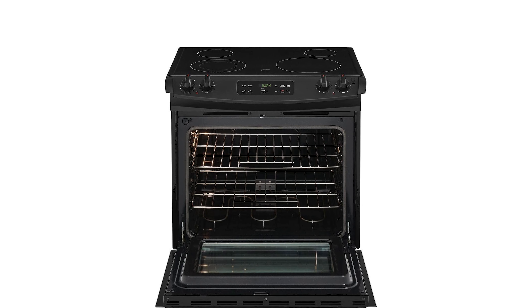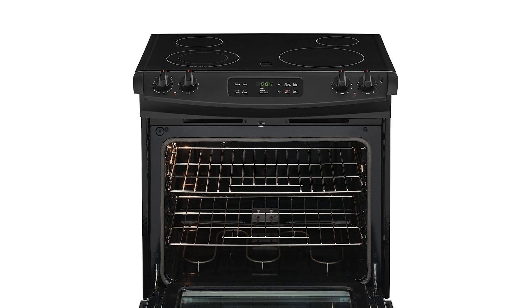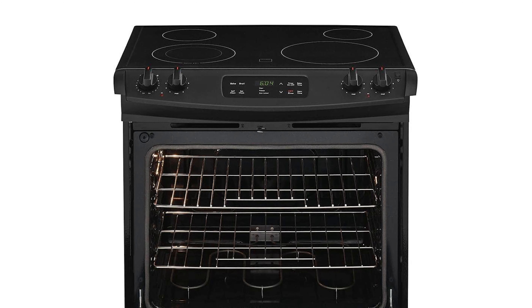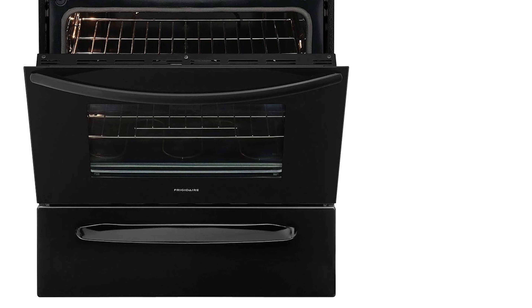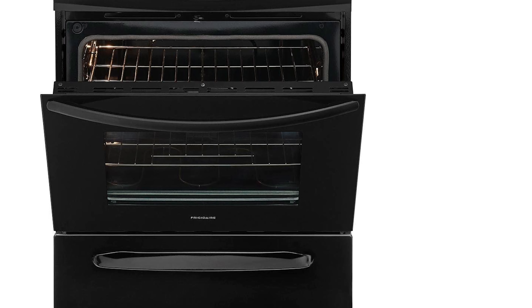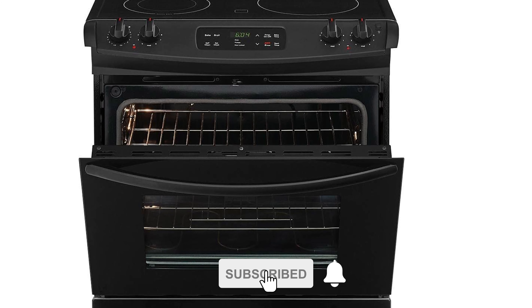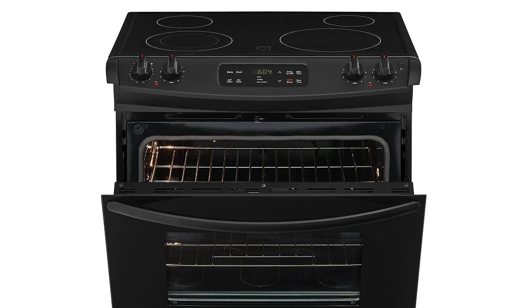While the Whirlpool makes convection affordable, this Frigidaire Gallery FFES 3026TB does the same for induction. It also has convection and self-cleaning, but there's no delay bake timer or temperature sensors for improved convection. The 30-inch slide-in electric range from Frigidaire features four elements, a storage drawer, and a glass smooth top.